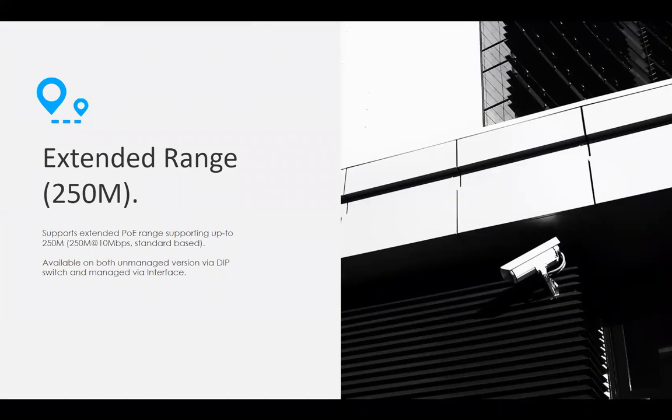One of the first features is extended range. We provide Ethernet and PoE for a range of up to 250 meters. Traditional PoE and Ethernet is only 100 meters, and this works with any vendor's equipment. So you don't have to buy a proprietary piece of equipment on the other end. It'll work with whatever phone systems you currently use. It does drop the speed from 100 megabits down to 10 megabits, which should be perfectly fine for VoIP.